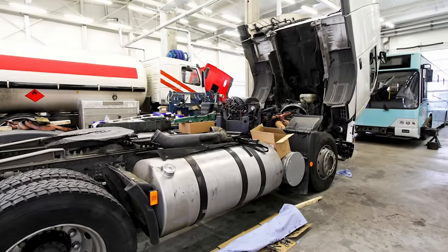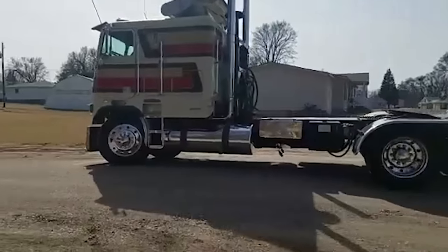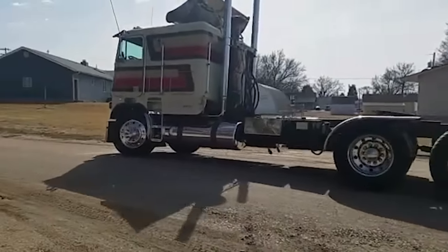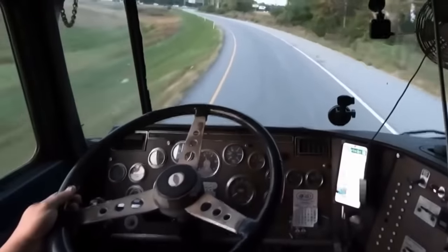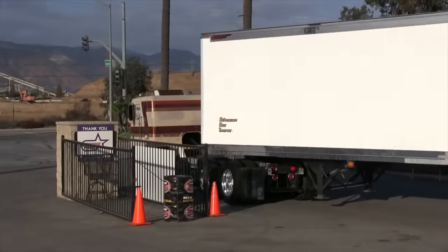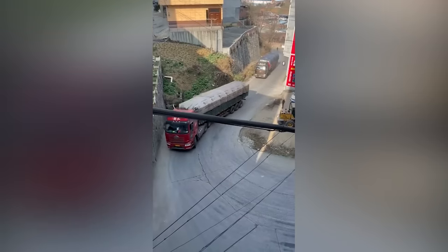The cab-over-engine design quickly became popular because of its compact size and excellent maneuverability. These features made cab-over-engine trucks ideal for use in urban environments and on narrow roads. The ability to turn and maneuver easily made them particularly suited to situations where entering and exiting tight spaces, such as loading docks or city streets, was essential.